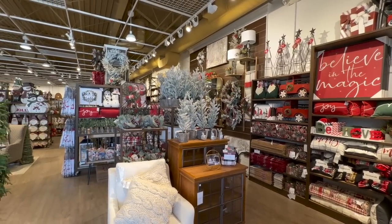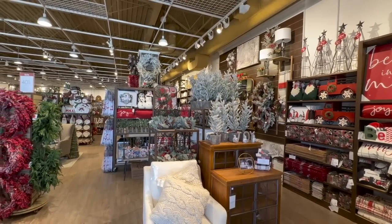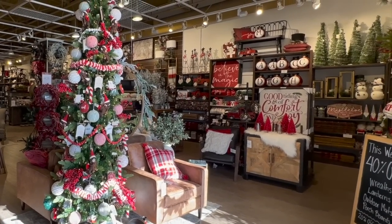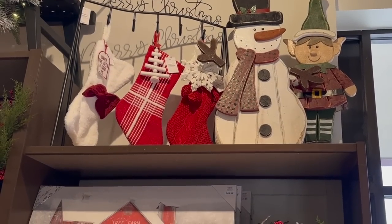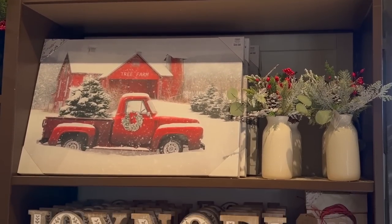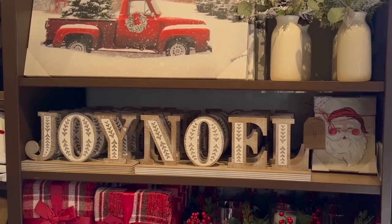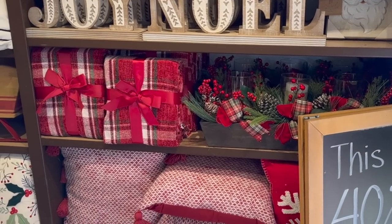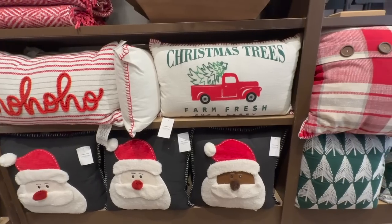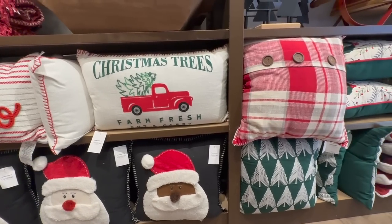Alright, so now we can move on to the more festive, more traditional red and green side of the store. Kirkland's is my go-to store when searching for quality wall decor pieces, as well as their huge variety of pillows to choose from. And as you see here, this Christmas, they definitely haven't disappointed us.